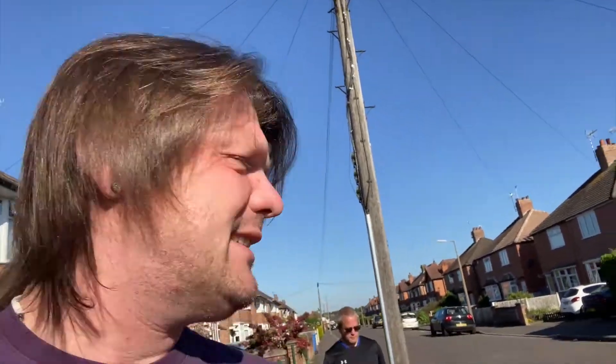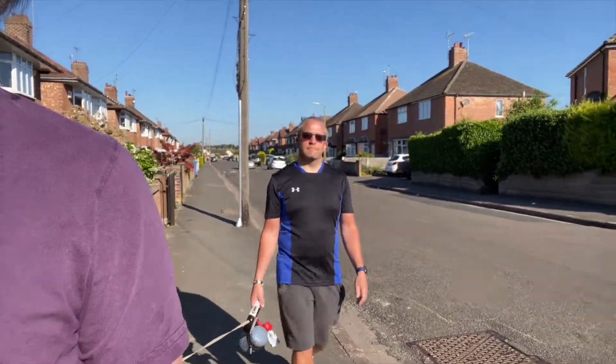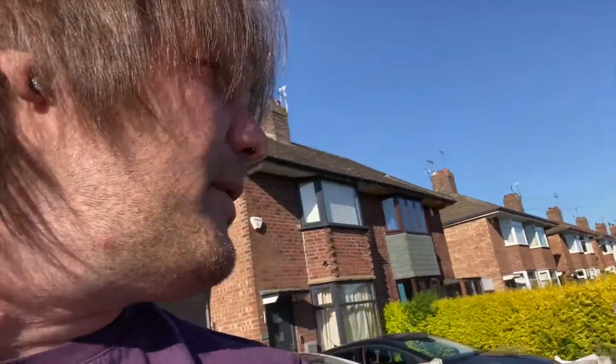Good morning guys, happy Wednesday! It's another gorgeous day today — sun shining, blue skies. Justin's walking up behind us with Lucy, got Hope there and Davina there. It's a nine-to-five finish for me today, hope it'll go smooth and nice and quick. We've got the spa up now so tonight we're going in the spa.